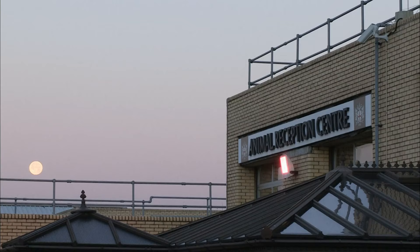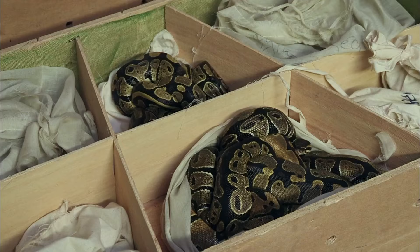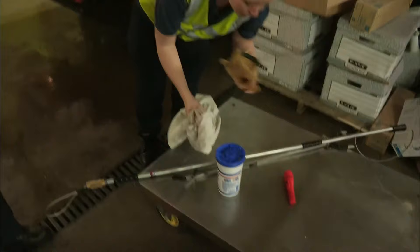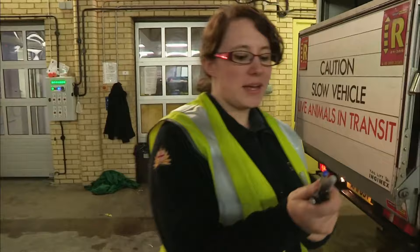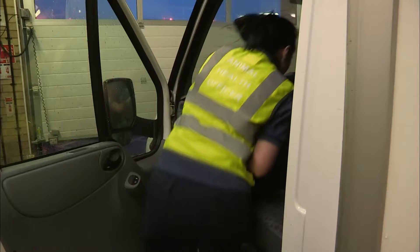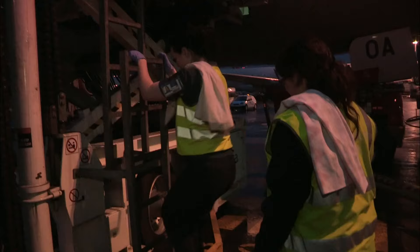The Animal Reception Centre deals with more than 200,000 reptiles a year, most destined for the pet trade. But tonight they've had an urgent call — there's a reptile stowaway loose in the hold of an aircraft from Africa. Animal health officers Tara and Kayleigh are on shift, grabbing their gloves. There's a gecko-type thing on a Virgin plane out in the airport, so they're going out to try and catch it. Stowaways are rare, and they don't even know the size or species of what they're about to face. There is no plan — they're going in blind.